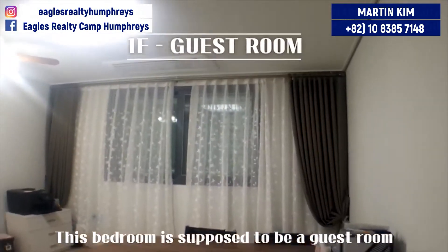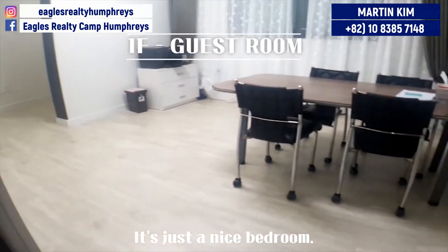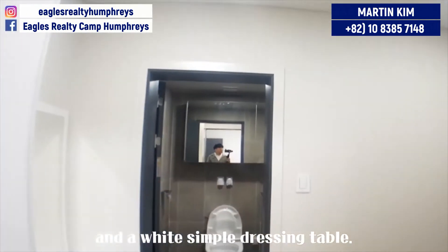This bedroom is supposed to be a guest room, but it doesn't matter — it's just a nice bedroom. It has a quite spacious dressing room and a white simple dressing table.